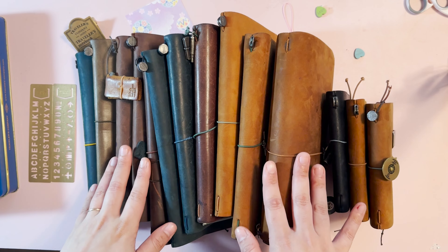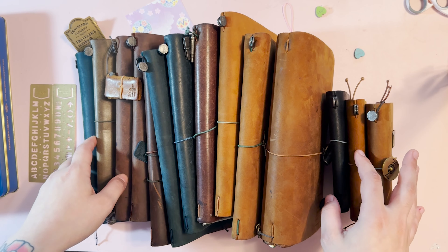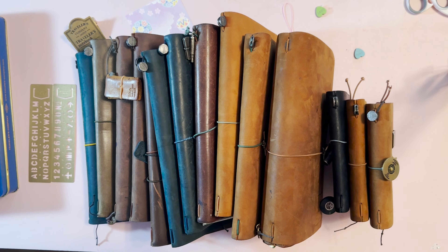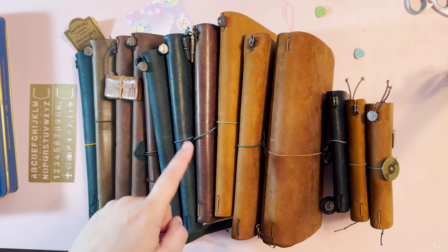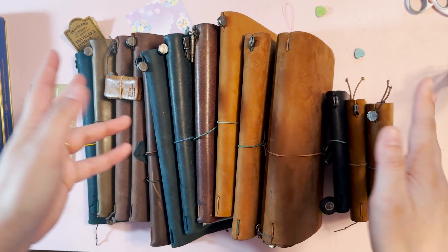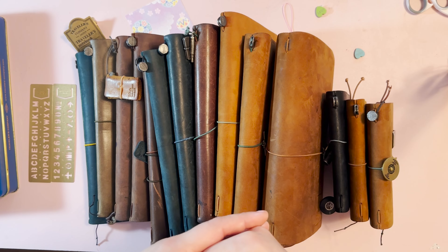Hi, I'm Justice. I am autistic, I love stationery, and one of my hyper-fixations and special interests is this brand specifically. I don't love just any leather notebook cover — I had a no-name leather notebook cover for many years before buying into Traveler's Company, but here we are.